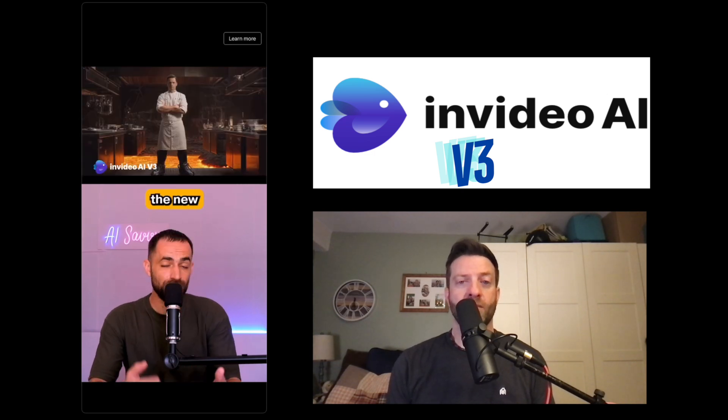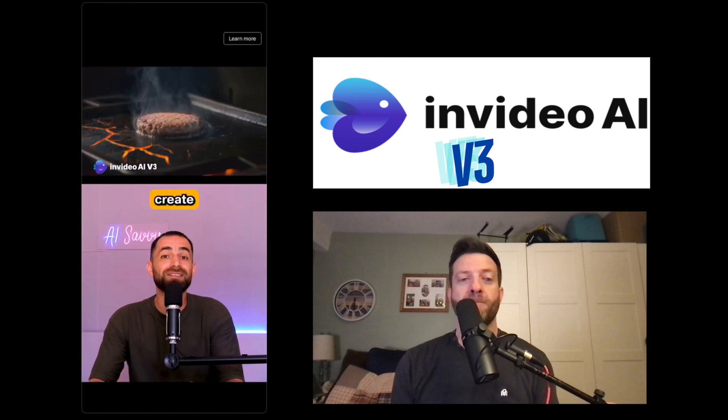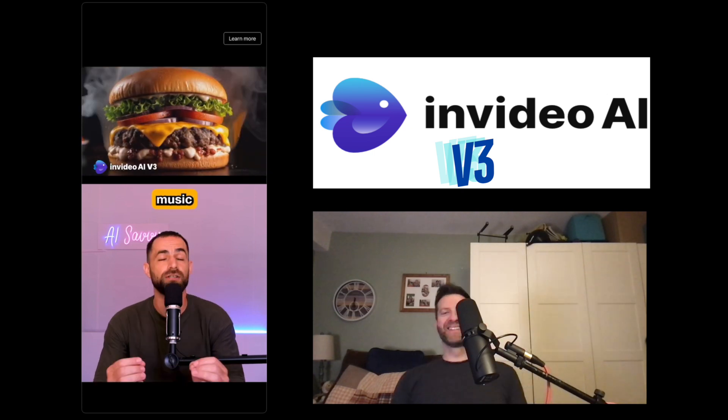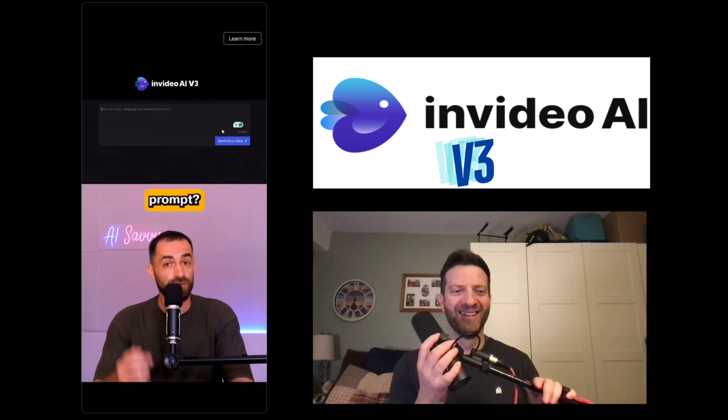But what if I told you that the new InVideo V3 can create an entire video with AI-generated footage, voiceover, and background music just from a simple text prompt? Check this out.